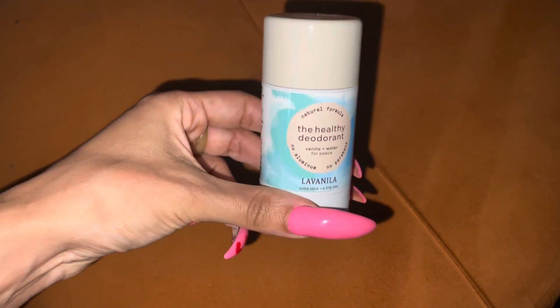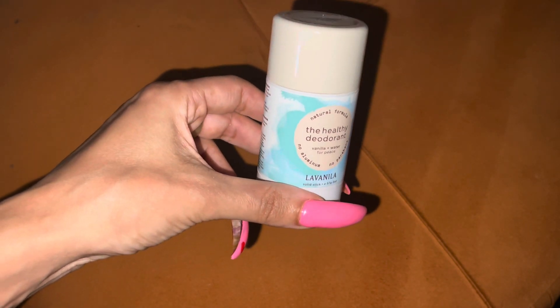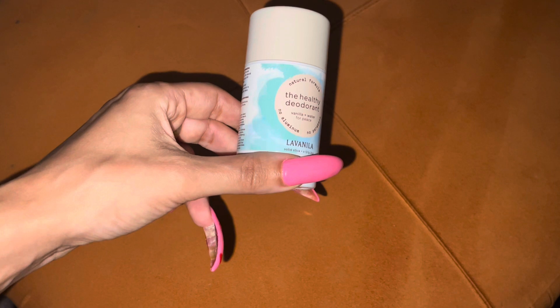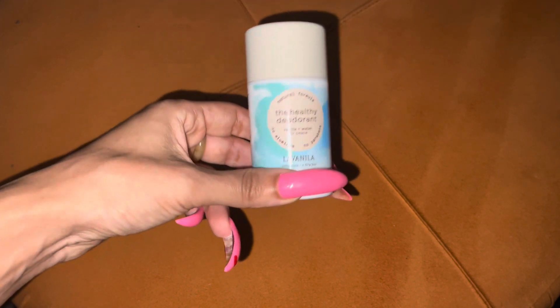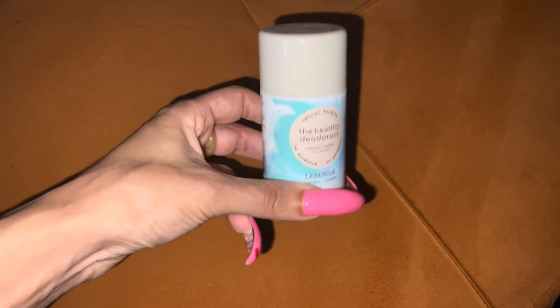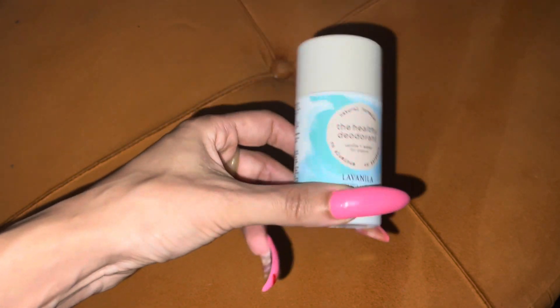When you put this deodorant on, it's kind of moist still, sort of. I would kind of dab a paper towel underneath my underarms to absorb some of the moisture and then it would be fine. But as time went on — and I had never had dark underarms — this deodorant right here gave me dark underarms.